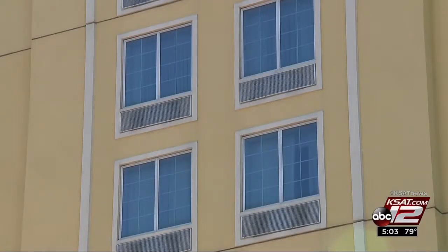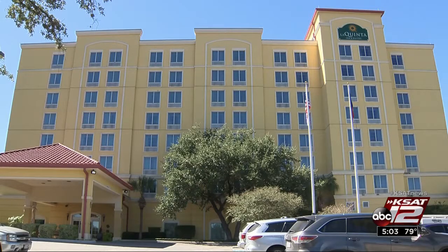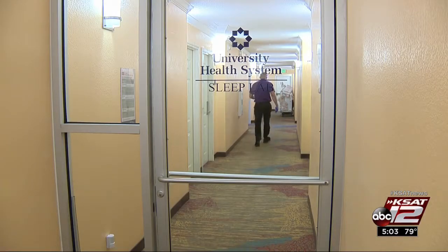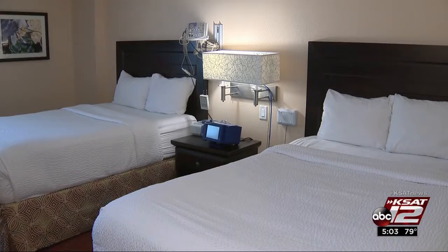You can't miss it — near I-10 and Loop 410 on the northwest side. This La Quinta is also a second home for the University Health System. A hallway separated by a glass door marks the specialized rooms used for the system's sleep lab.